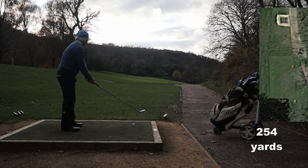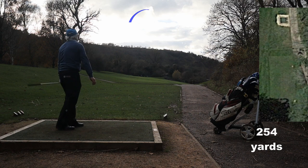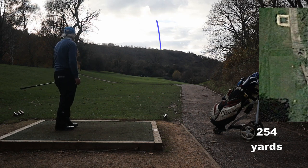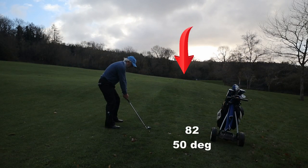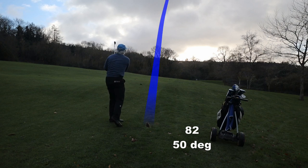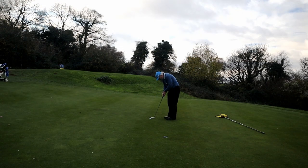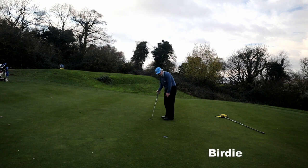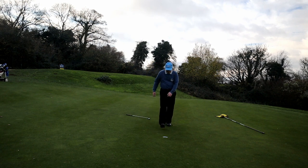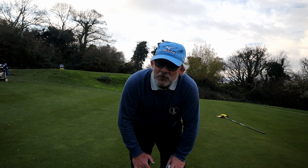Thirteen is a long way forward — well, 30 odd yards. I don't feel the need to hit driver; a three wood is enough to get up on top. But that wasn't a good swing and not a good result. The rest of the hole goes okay though.